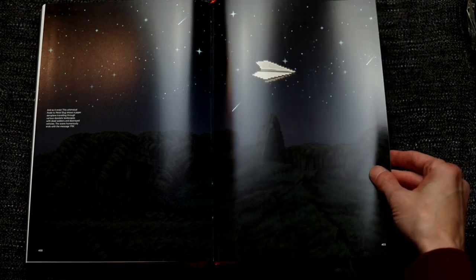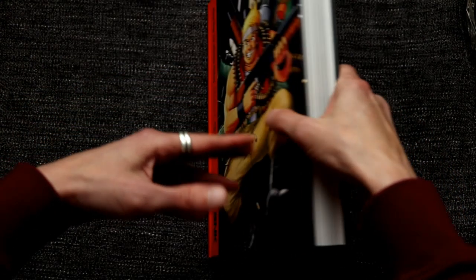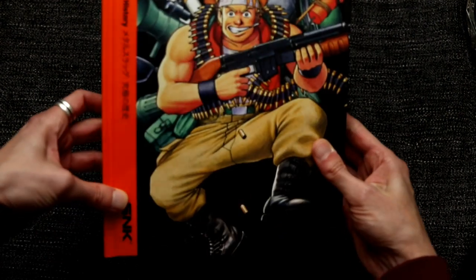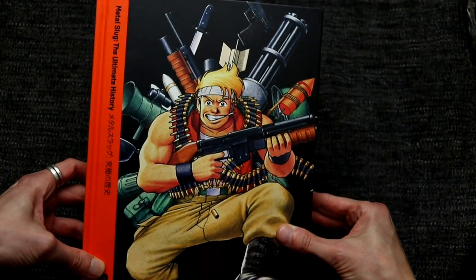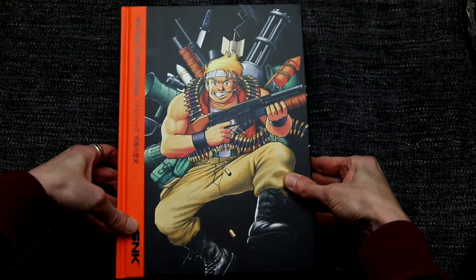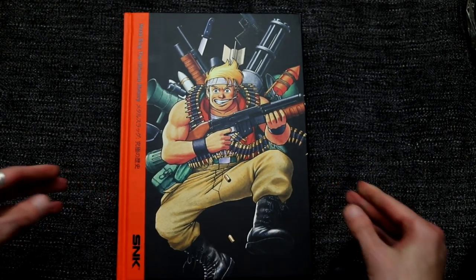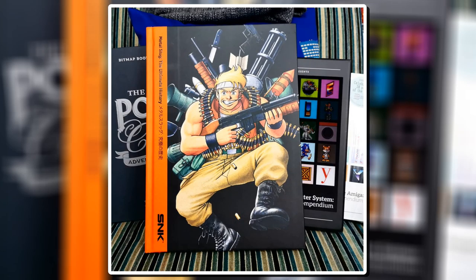I've kind of flicked through but I didn't want to show you too much of the book in case you want to go out and buy it. That was Metal Slug: The Ultimate History from Bitmap Books — there's a link in the description and I'll pin it as the top comment as well if you want to grab a copy. Or go and grab one of their other fantastic books like the point-and-click artwork book. Thanks for watching guys, see you soon!